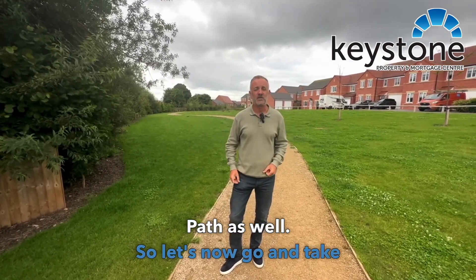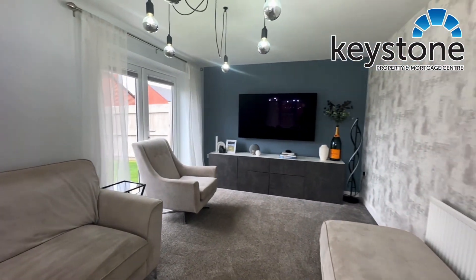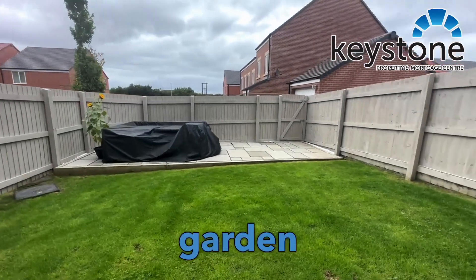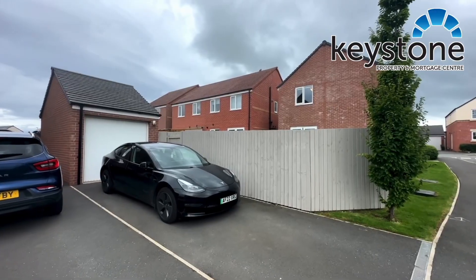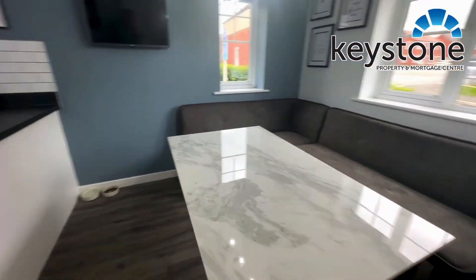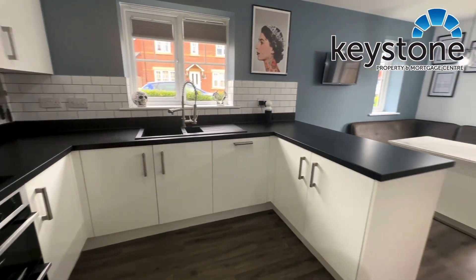So let's now go and take a look inside. Off to your left here is the main lounge. As we go through these patio doors we have this beautiful garden at the back, and beyond the gate is a driveway, garage, and an electric charging point.